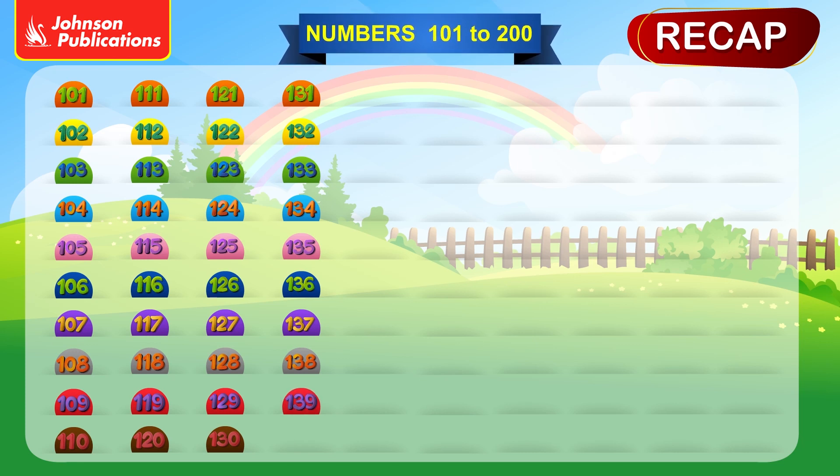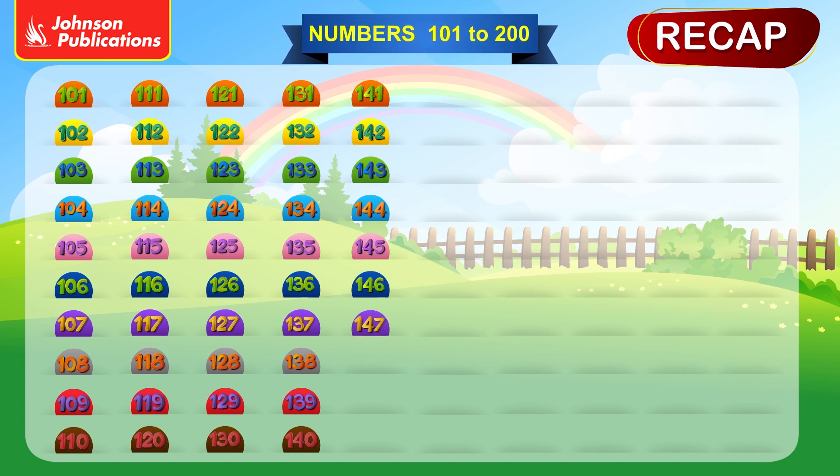136, 137, 138, 139, 140, 141, 142, 143, 144, 145, 146, 147.